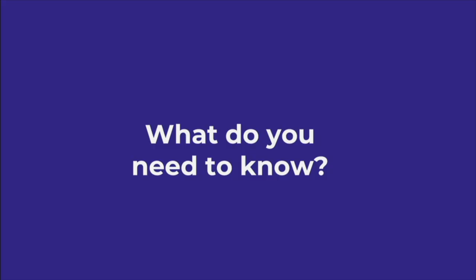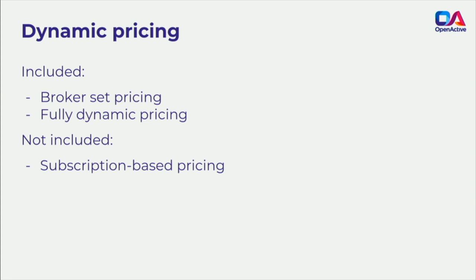That was quick. What we covered there is the scope of the specification — all the things that are in scope. We've also talked about some things that are out of scope and why.